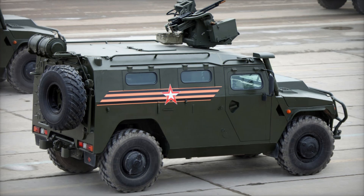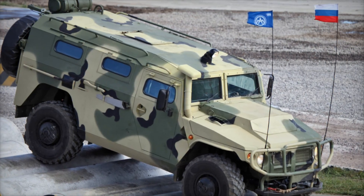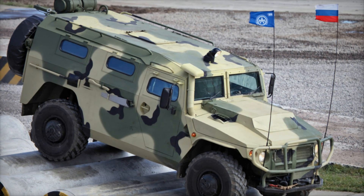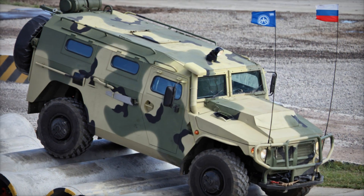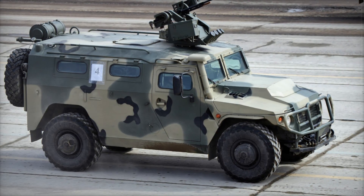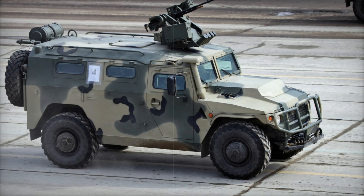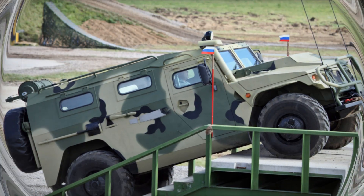The Kornet-D/EM transforms the Tiger into a formidable weapon platform capable of taking down enemy tanks at long range. Then there's the Tiger-6 ASBV — a proposed officer transport vehicle designed to safely carry high-ranking officials through the chaos of a battlefield. It's not just a transport; it's a moving fortress designed to keep its occupants safe in the most dangerous situations.